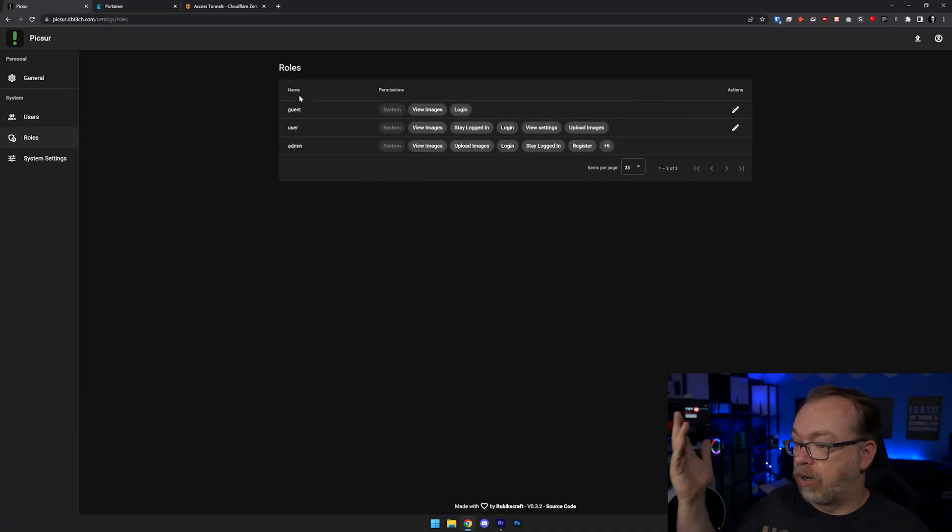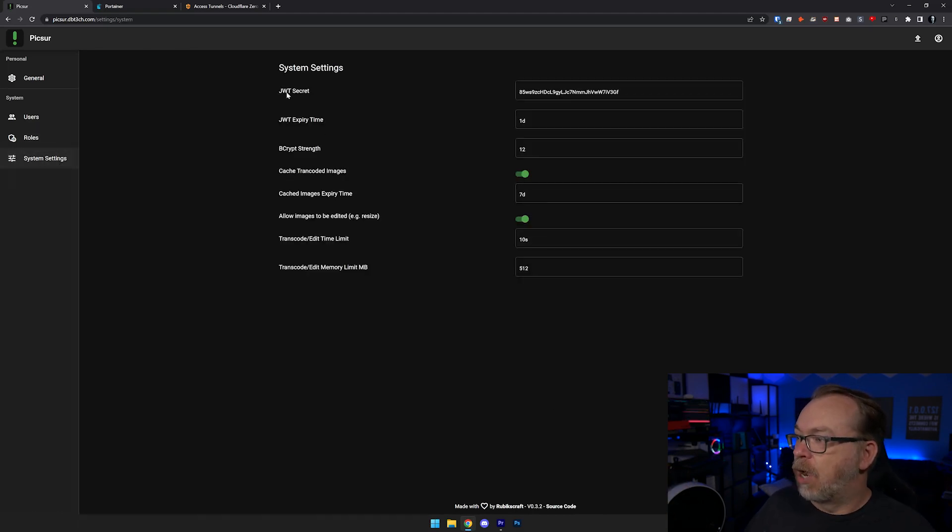Below that we've got Roles — the default roles are guest, user, and admin. You can create additional roles if you'd like, though I can't really imagine why unless you needed somebody for moderation. Down here we've got system settings with a JWT secret, expiry time, bcrypt strength, transcode images on or off, expiration time on those, allow images to be edited yes or no, the transcode and edit time limit at 10 seconds, and a transcode edit memory limit of 512 megabytes. You can change all of those as needed.